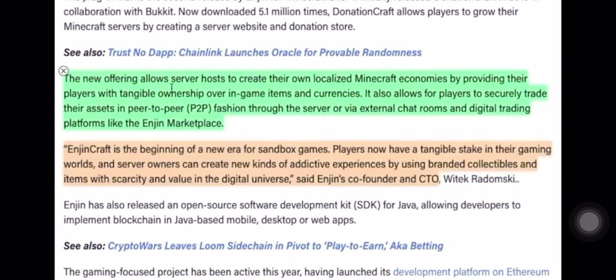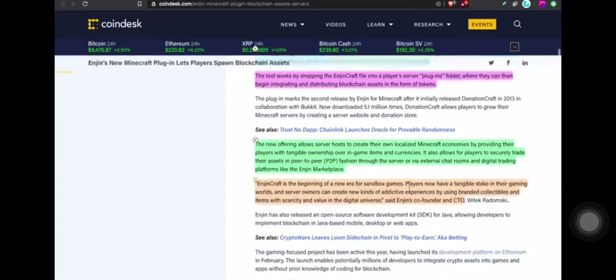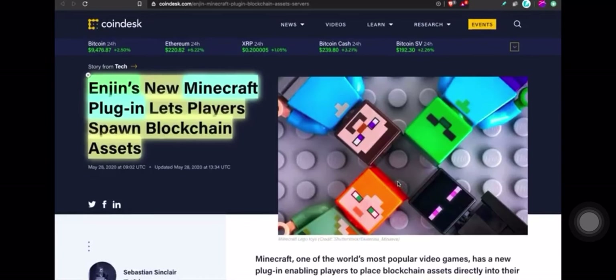The plugin allows server hosts to create their own localized Minecraft economies by providing players with tangible ownership over in-game items and currencies. Players can also securely trade assets peer-to-peer through the server or external platforms like the Enjin Marketplace. In a direct quote from Enjin's co-founder and CTO: 'Enjincraft is the beginning of a new era for sandbox games. Players now have a tangible stake in their gaming worlds, and server owners can create new kinds of addictive experiences using branded collectibles and items with scarcity and value in the digital universe.'